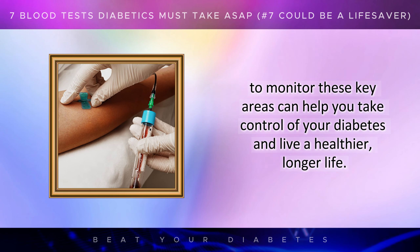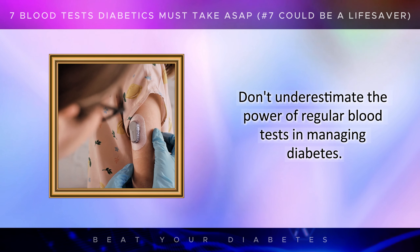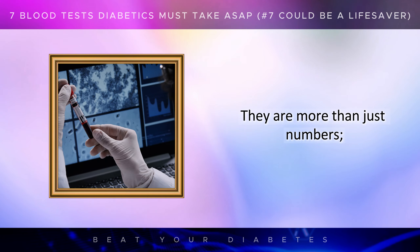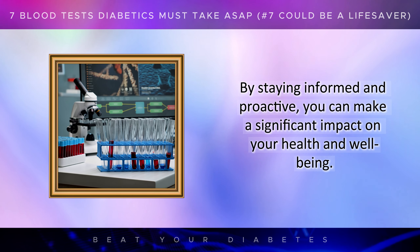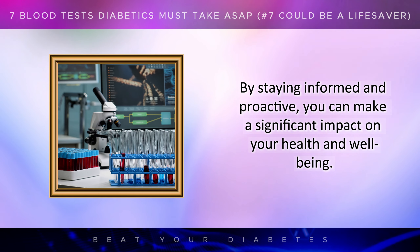Understanding the importance of each test and working with your healthcare team to monitor these key areas can help you take control of your diabetes and live a healthier, longer life. Don't underestimate the power of regular blood tests in managing diabetes. They are more than just numbers — they are a guide to better health and a tool for preventing complications. By staying informed and proactive, you can make a significant impact on your health and well-being.